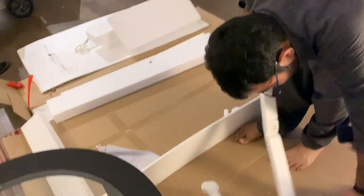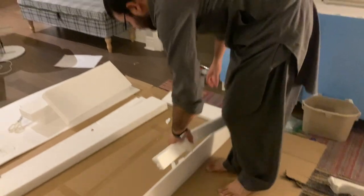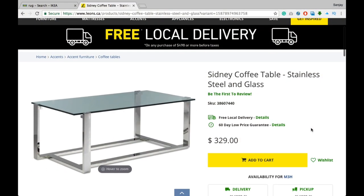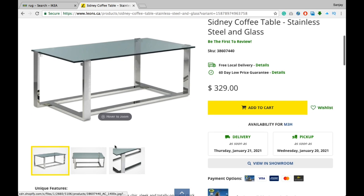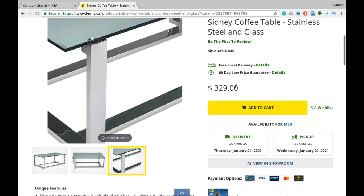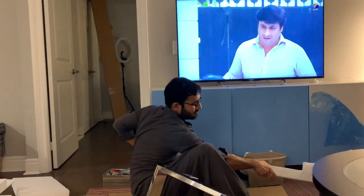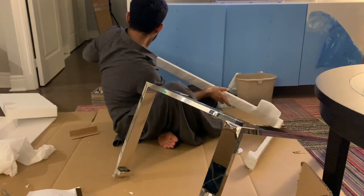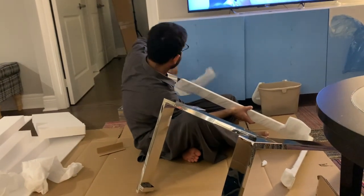Next is the coffee table, and there is a story behind this. We ordered a coffee table from Wayfair in September, but it never arrived, so we had to cancel that order. We then found the same kind of table at Leon's since it wasn't available at Ikea either. The price was $279 and it was on sale when we bought it. They delivered on time, and in the future, Wayfair will be my last choice.